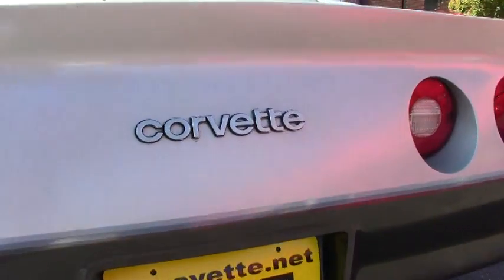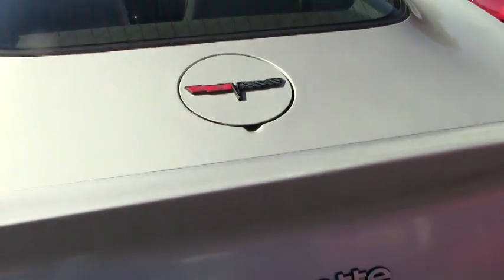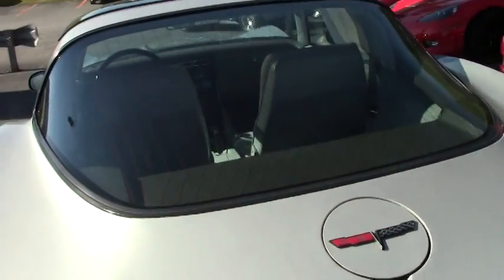This is a very well-maintained 1981 Corvette. The video doesn't do it justice — it's really nice-looking, very pristine in person.